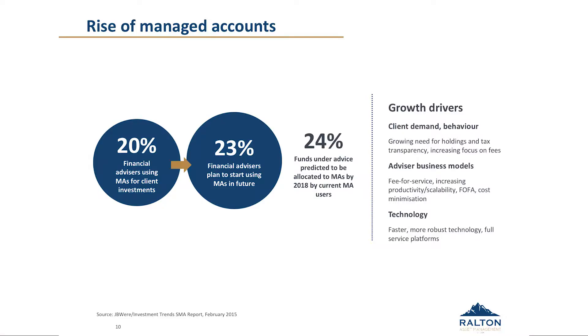Turning to the next slide with some industry statistics: 20% of the industry in terms of advisors are now using managed accounts. That's moving from just occasional use to what we suggest will be the core part of client portfolios. There's an increased expectation from advisors who don't yet use it that they will move towards that, and in terms of projections, we're seeing nearly a quarter — around 24% — of the market will have moved towards that. What's driving that?